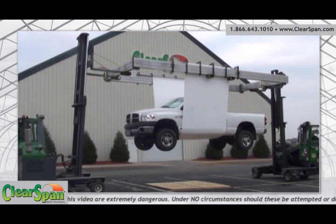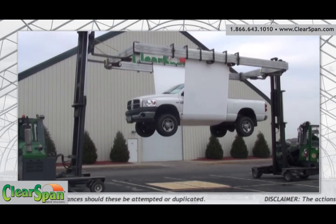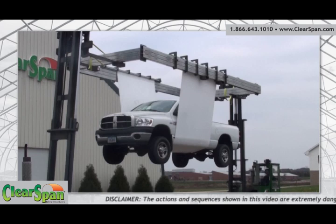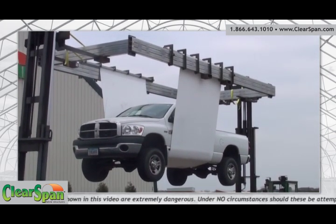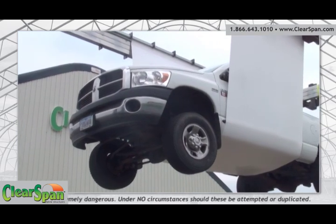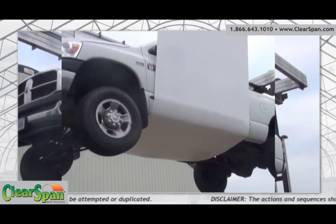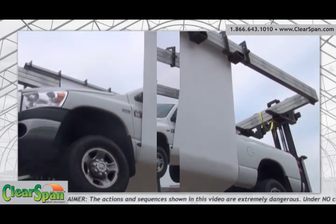This fabric strength test was designed using the same concept and engineering techniques that we use for our structures. The steel tube frame used to lift the 5,600 pound Dodge truck is the same steel tubing used on our structure and walls. The 6 foot by 22 foot section of cover material used is also the same material used to cover our structures. The design strength of our fabric covers is rated at 600 pounds per linear foot.